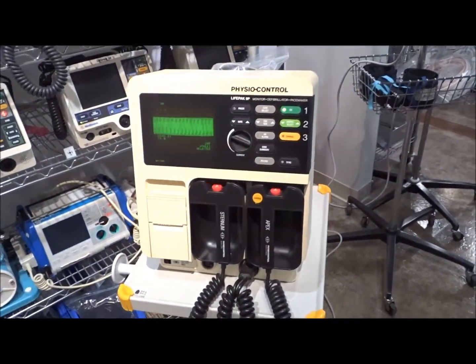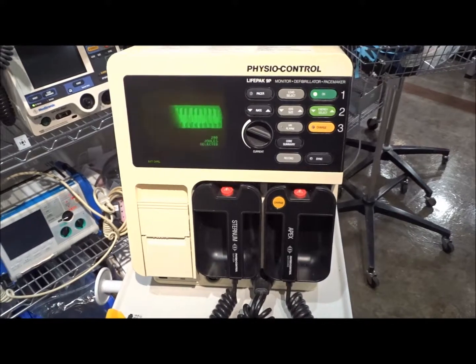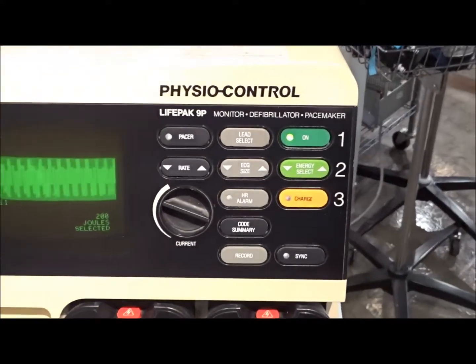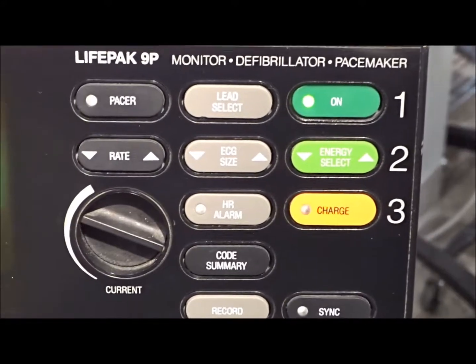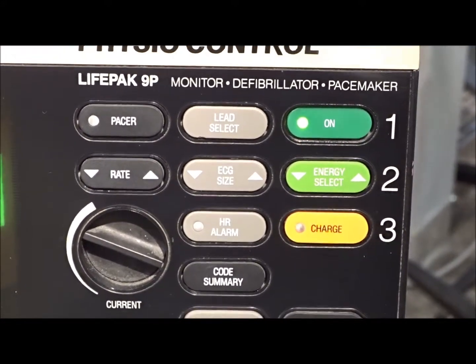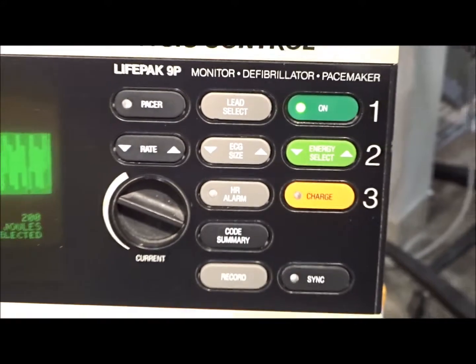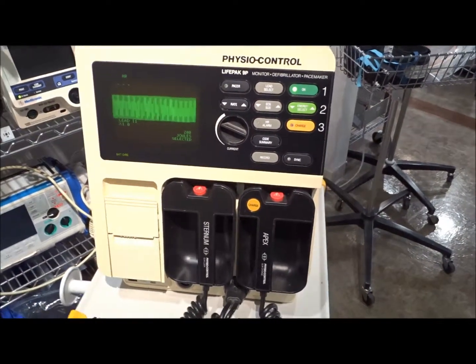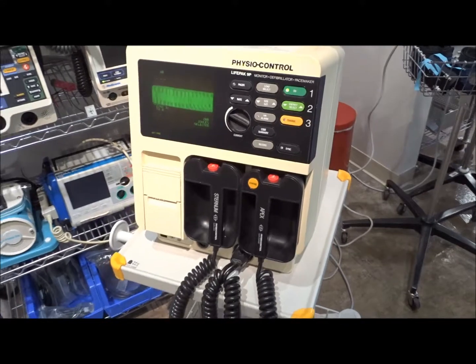We also sell the med carts and crash carts. These are going to have a group of different options and features — you're going to have your leads and pacing, and it'll give you printing and also your battery output, so you know exactly what you've got left on that.